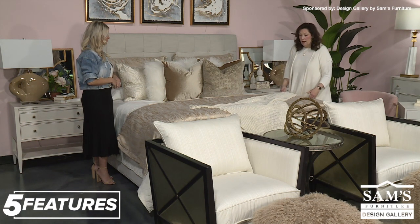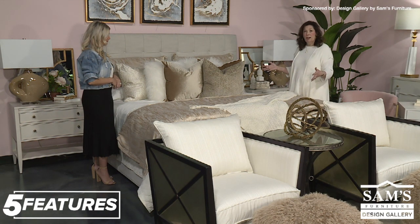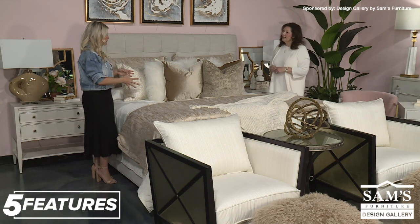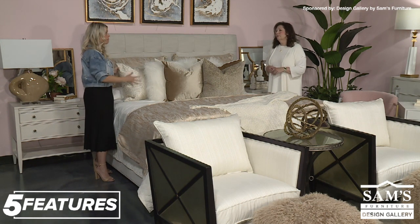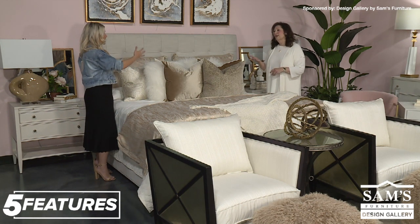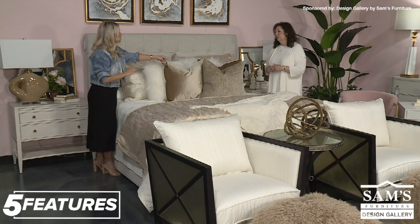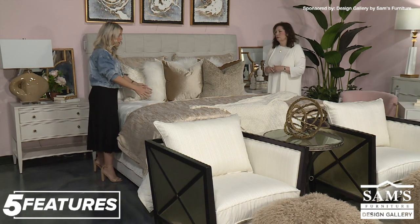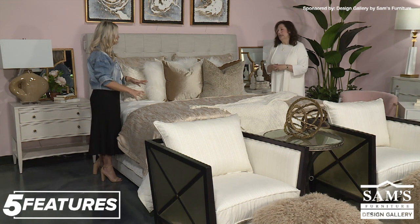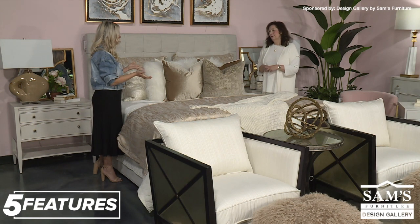Once I put the duvet on, I throw a throw on the end of the bed just to finish the whole look. We've got a few different colors in this bed — we've got white sheets, which tie into your lampshades. The white is also brought in with the fur, and the welt on this pillow right here ties the whole pillow in. Then you've got your coverlet, which is that neutral, more tan color — that's what's pulling in your comforter. So that's fantastic.